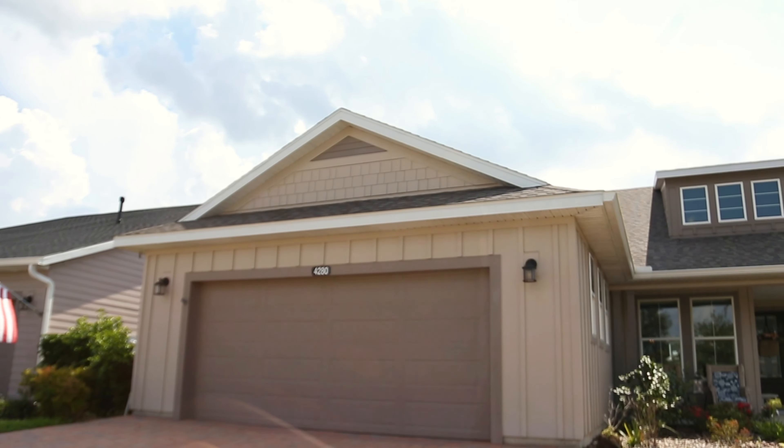Welcome to this remarkable listing in beautiful Ocala Preserve, just minutes from the World Equestrian Center. This highly upgraded Shea-built home offers a delightful living experience with its thoughtful design and inviting features. Boasting two bedrooms and two baths, plus a separate den or office, the spacious residence spans nearly 1,700 living square feet, providing ample room for comfortable living.